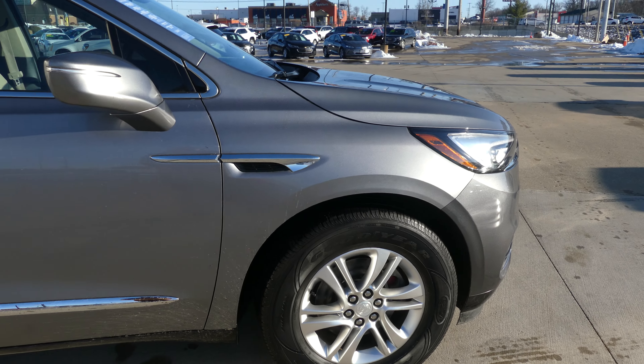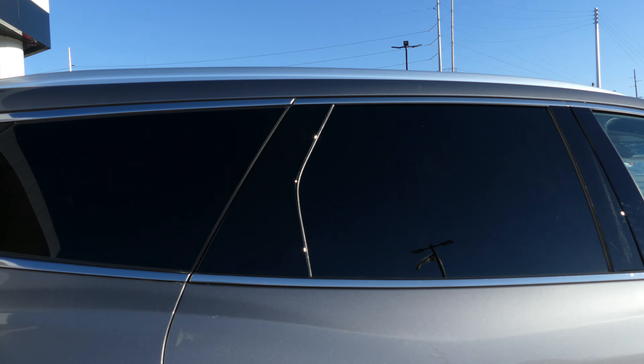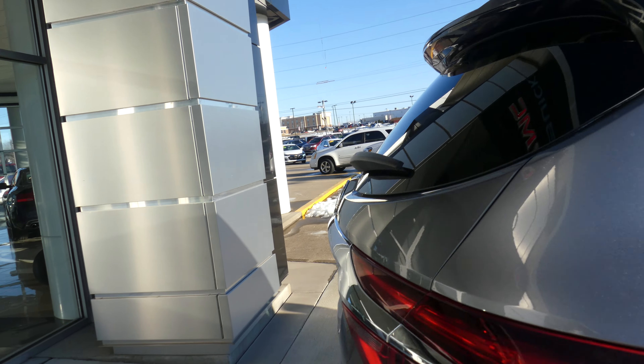18-inch wheels, chrome trim and accents throughout the exterior of the vehicle, heated exterior mirrors with blind spot sensors, and dark rear privacy glass. Rear spoiler and rear collision sensors.